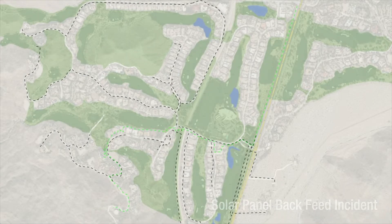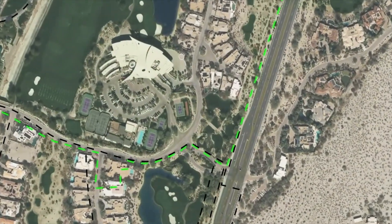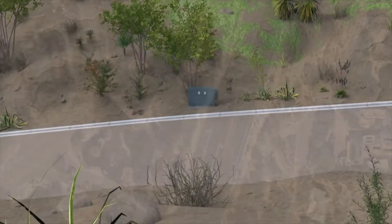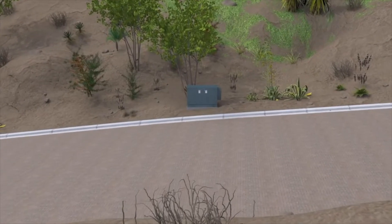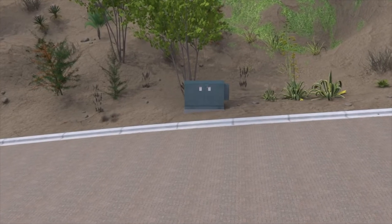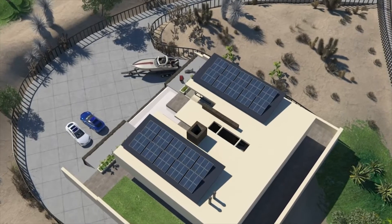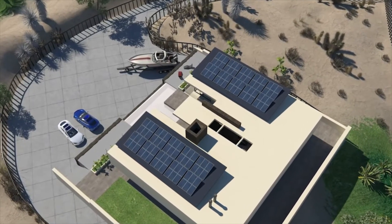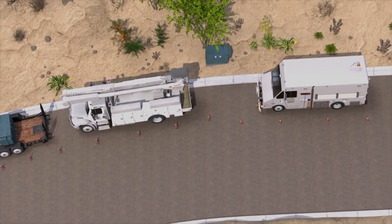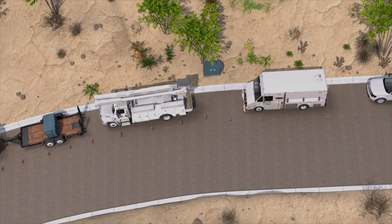The second event we will review was a backfeed incident that occurred in the Palm Desert area. This event was the result of work being done to replace a multi-position pad-mounted switch on an underground feeder. When the switch was de-energized and tested, it was observed that intermittent voltage was still present on the circuit. Quick investigation determined that backfeed was occurring from one of the nearby residences, coming from an improperly configured solar panel disconnect switch. We will show how the crew's tailboard and mitigating actions identified the cause of backfeed and averted what could have been a much more dangerous incident.